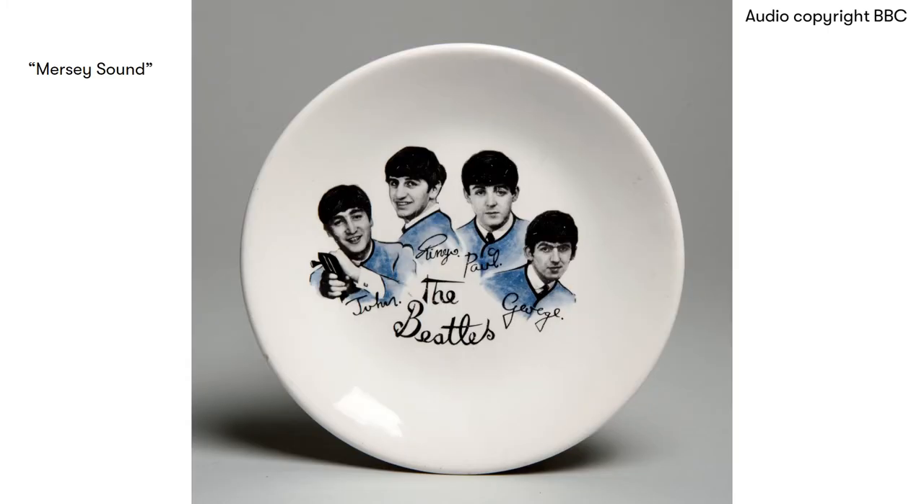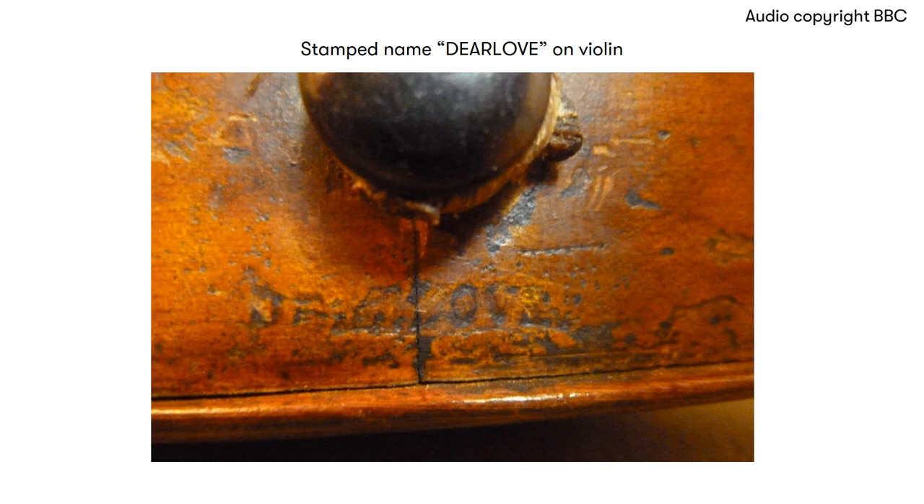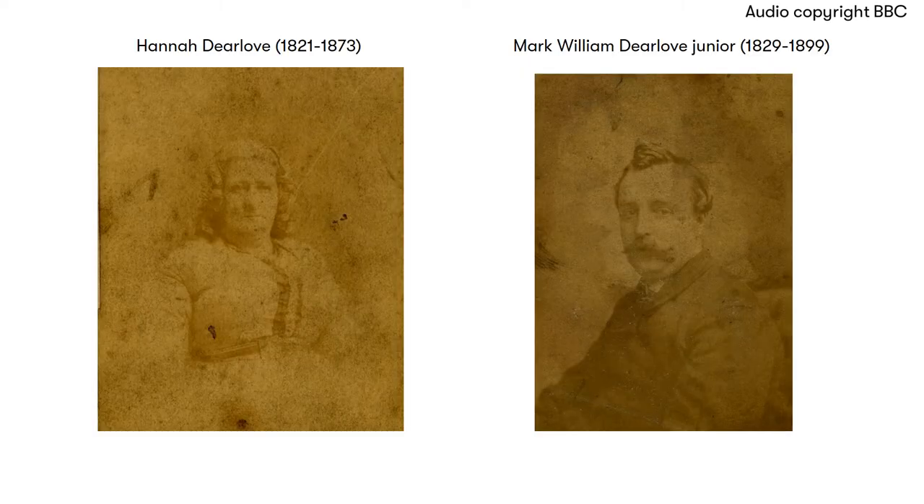But all the stringed instruments, including the cello and double bass, were actually made by two men: Mark Dillow, who founded the shop in Briggate, Leeds, in the year 1770, and his son, Mark William. Mark Dillow was not only a maker of musical instruments — he was also a very fine musician, and he handed this tradition of music right down to the present day. It's said that either he or his family of ten sons could play every instrument in the shop.